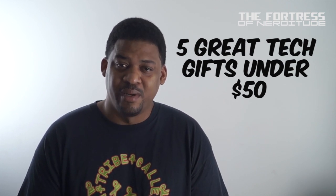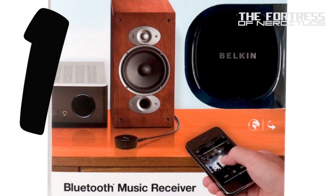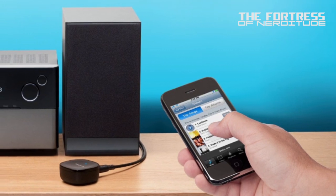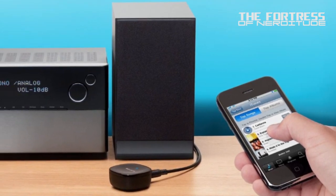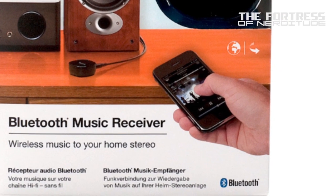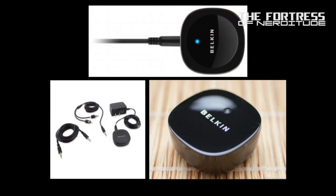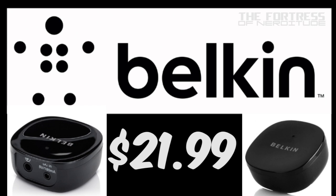The Belkin Bluetooth Music Receiver. This tiny little device, about the diameter of a silver dollar, creates Bluetooth capability for any sound system with a 3.5 millimeter or RCA input. It features Bluetooth version 2.1 for superior wireless performance, transmits up to 33 feet, and can remember up to six paired devices. It comes with a one-year limited manufacturer warranty and can be purchased new on Amazon for as little as $21.99, or used for as little as $13.